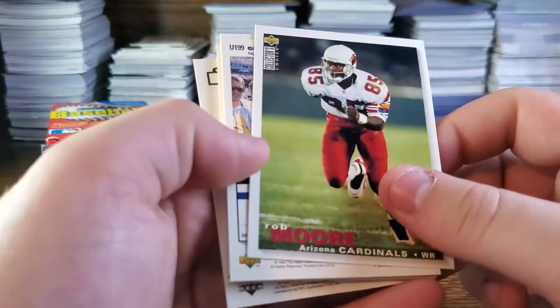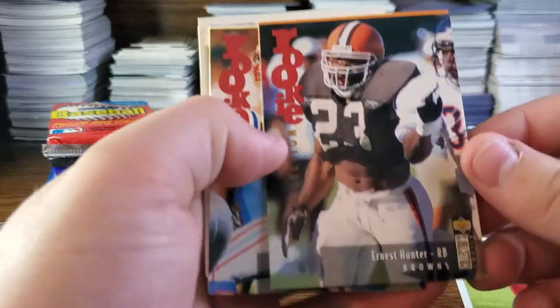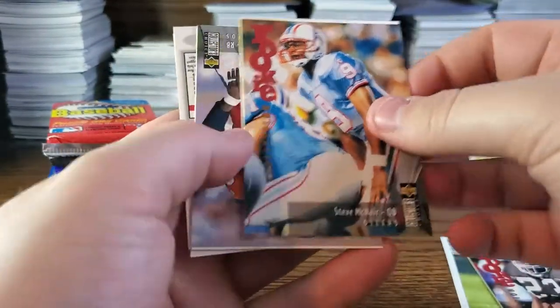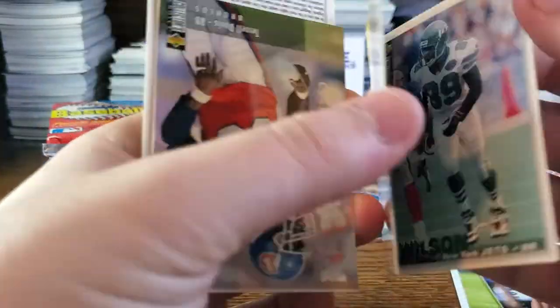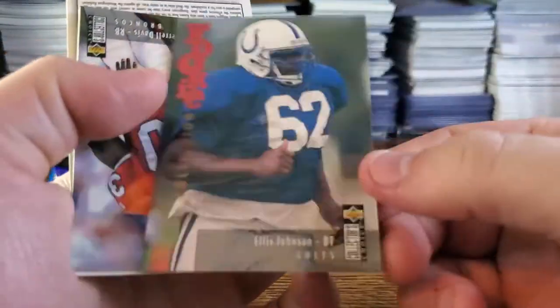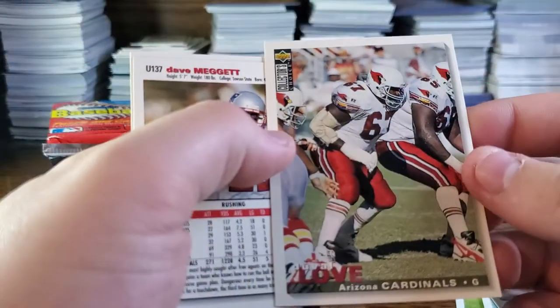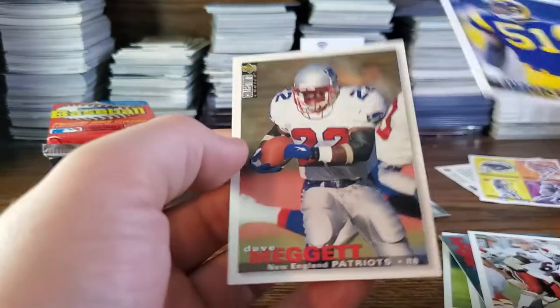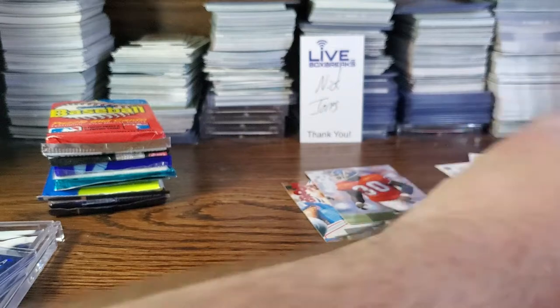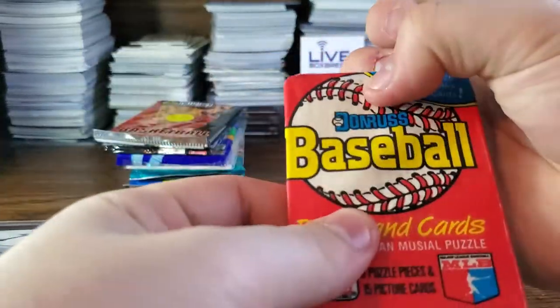Alright, opening the Donruss football. These are all flipped. We got Rob Moore, an AFC Champion sticker, another sticker, Steve McNair rookie, Ernest Hunter rookie. Charles Wilson rookie, Ellis Johnson rookie, Trail Davis — nice. Some cards are flipped in weird ways — Carlos Jenkins, Dave Meggett. Trail Davis and Steve McNair are the standouts; I think the McNair is a red, so that's cool.